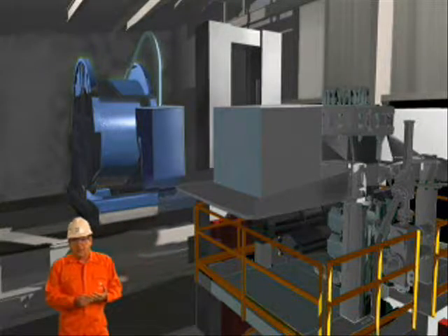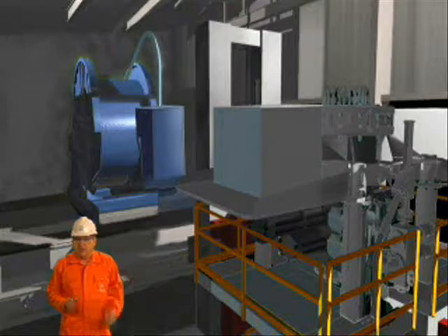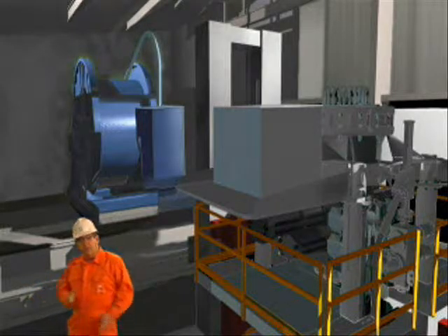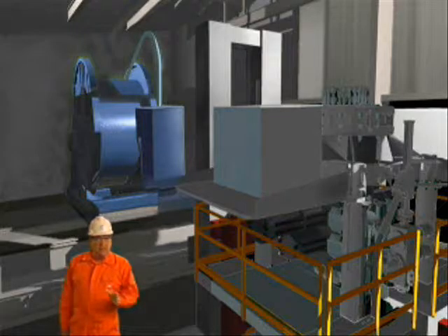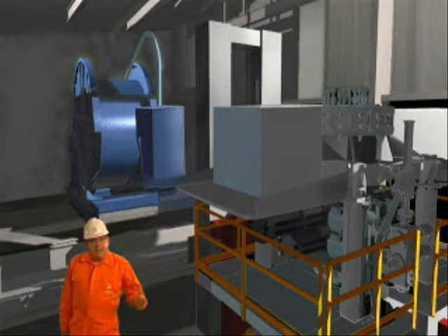The rig has adequate spacing in the cantilever cellar deck area for coil tubing operations to be performed simultaneously with rig floor operations. This capability is a direct result of the innovative cantilever design.